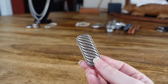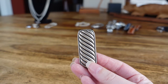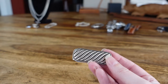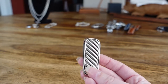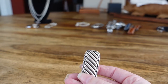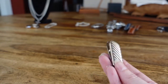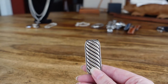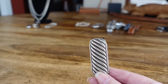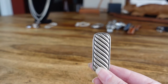If jewelry isn't necessarily your thing but you want something practical from Yurman, this money clip is a really great option. It is so beautiful and hefty. My brother-in-law doesn't carry his as often, so it still has a very shiny silver finish. My husband has the exact same clip and since he carries it every day it has patinaed to more of a gunmetal finish as the silver has oxidized. It's a really cool piece to elevate your everyday carry.